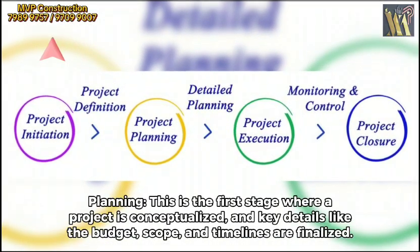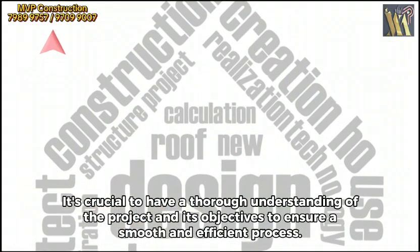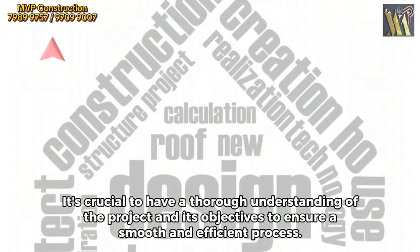Planning. This is the first stage where a project is conceptualized, and key details like the budget, scope, and timelines are finalized. It's crucial to have a thorough understanding of the project and its objectives to ensure a smooth and efficient process.